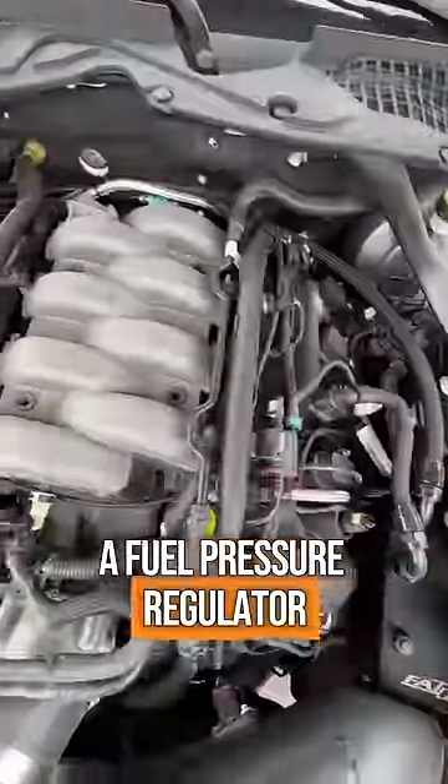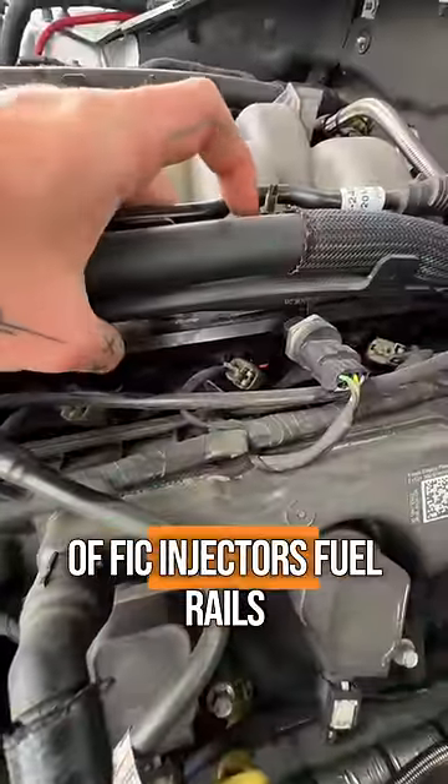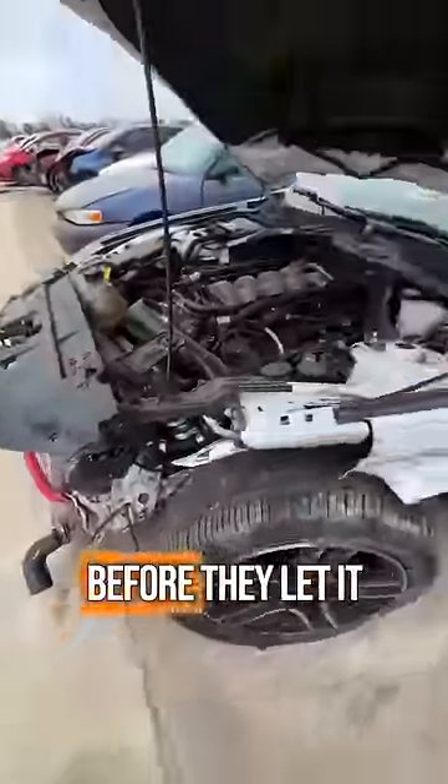We got a catch can, a fuel pressure regulator, a boost control solenoid in the back. We got a set of FIC injectors, four fuel rails. Honestly, I'm quite surprised they didn't take a lot of this stuff off before they let it go to auction.